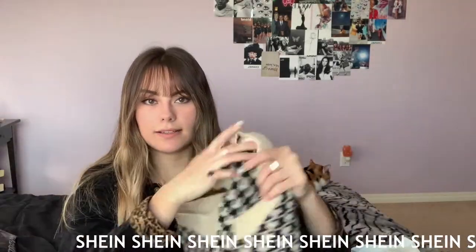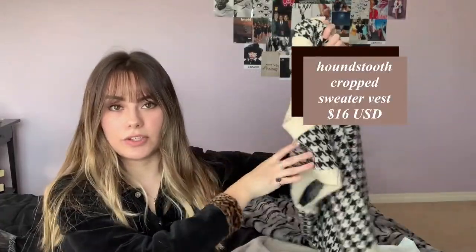The next thing I got is from Shein — this houndstooth print piece that is literally everywhere right now but I just had to get it. It's so pretty; you can wear it in so many different ways. I love the color and I think it's really flattering. The houndstooth print is super on trend right now.